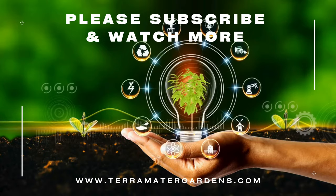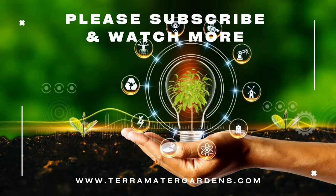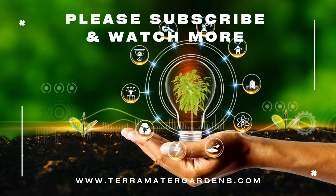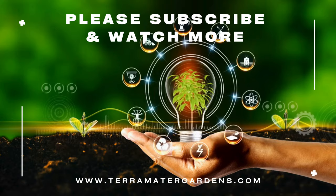Beyond its aesthetic appeal, Hoya Chelsea produces clusters of star-shaped flowers with a sweet fragrance. While the blooms are a charming addition, this hoya is primarily cultivated for its decorative foliage. It is well suited for indoor spaces, adding a touch of natural beauty to homes and offices.